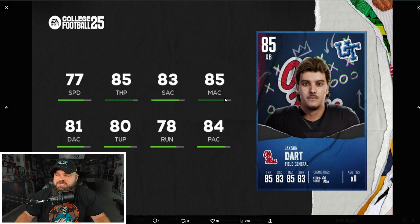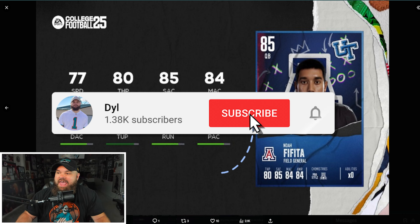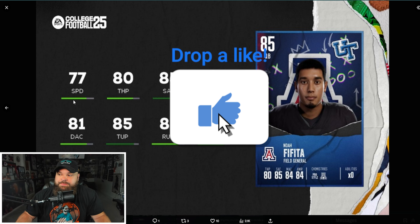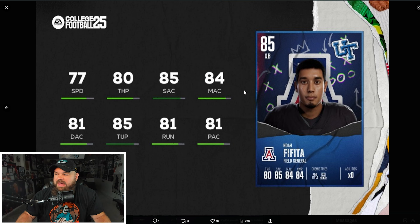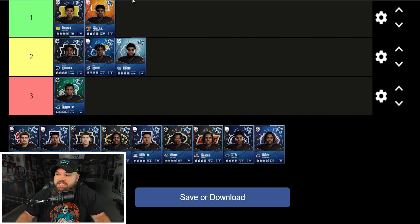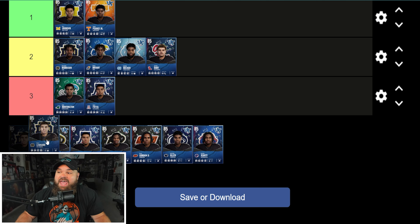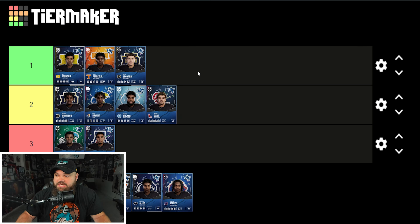Jackson Dart has slightly lower speed but more throw power and better medium accuracy. Accuracy goes in tiers of five, so 85 throw power and hitting 85 accuracy thresholds is really nice. Then there's Noah from Arizona at 77 speed and 80 throw power — lower speed and lower throw power, not a fan. My QB rankings: Riley Leonard at number one for the best speed and strong throw power, Jackson Dart at number two, and Noah at number three.